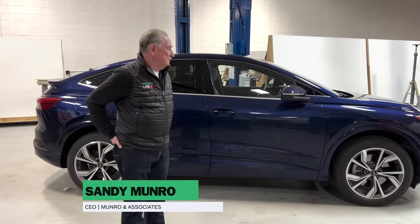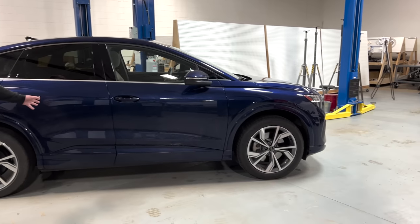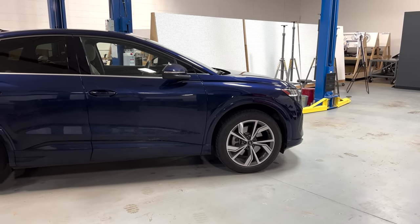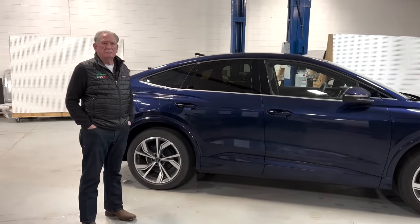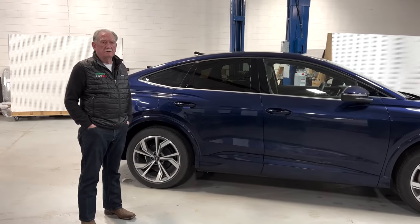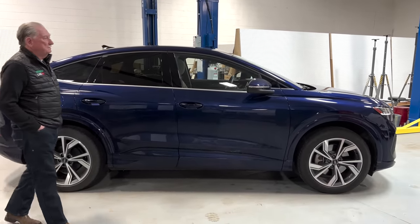Hey boys and girls! Last night I got the chance to take this vehicle home. I'd like you to look at it and tell me from this side view — is this an ID4 or is this an Audi? I'll bet you can't tell the difference, and the reason for that is because they're basically the same car.